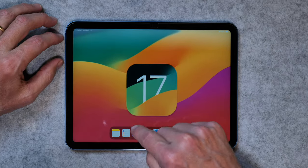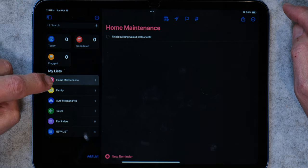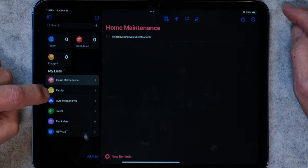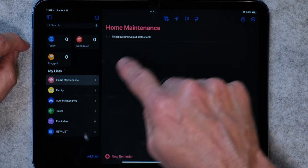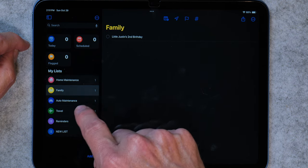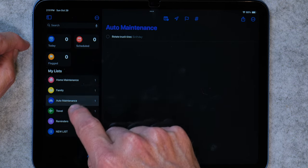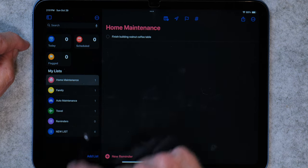Back to the video. One of the really cool new features added to Reminders is a new way to look at lists. So if you go into Reminders, you'll see that I have a home maintenance list, a family list, auto maintenance, and travel. I've got tasks like finish the coffee table, my grandson's second birthday, rotate tires, and so forth — various lists.